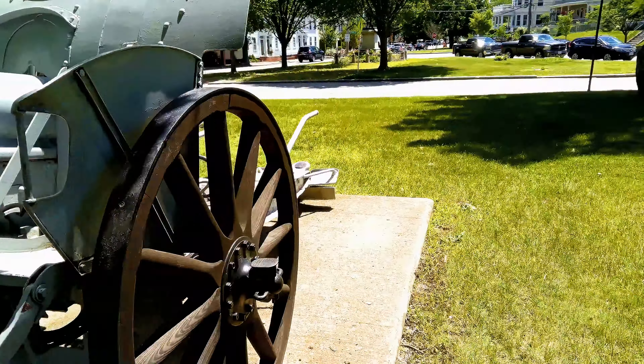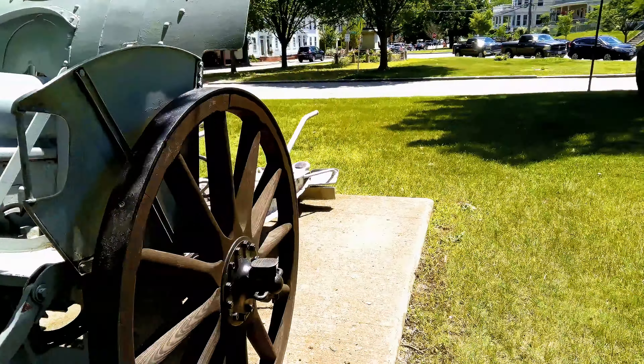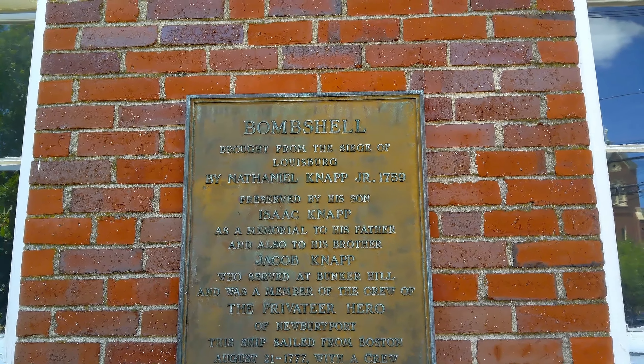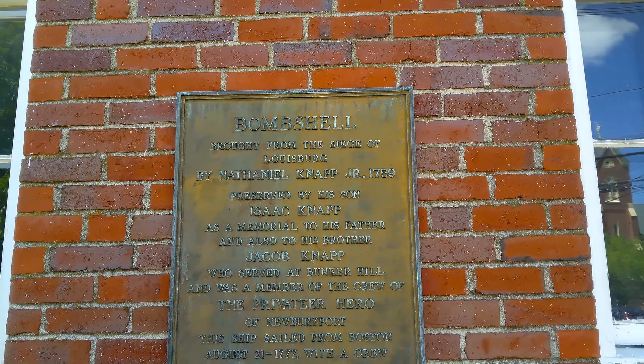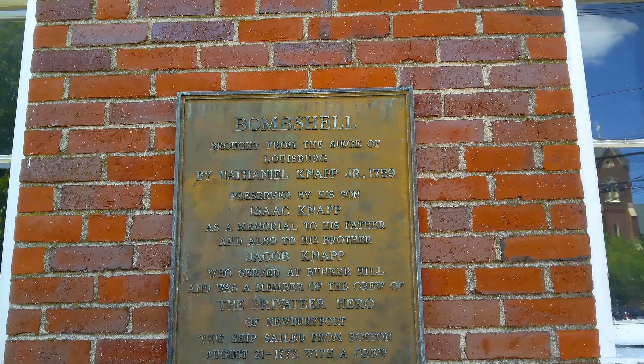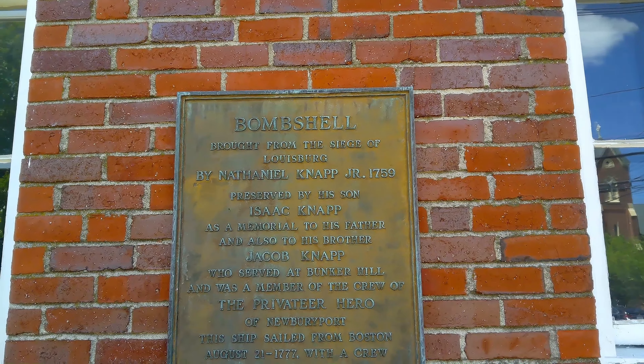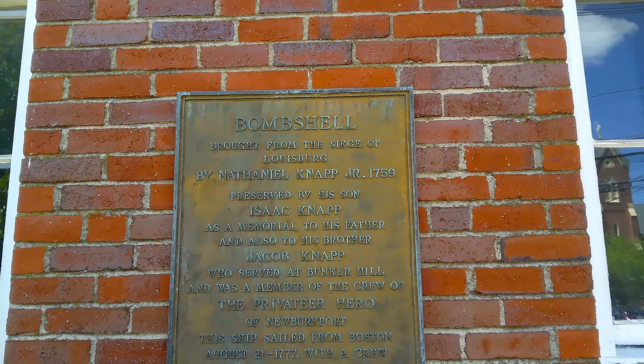Old German cannon from World War One — a howitzer, 105 millimeter. It's ours now.